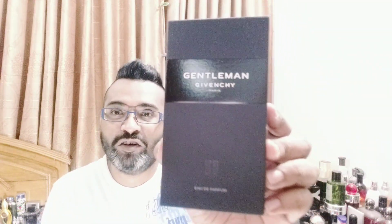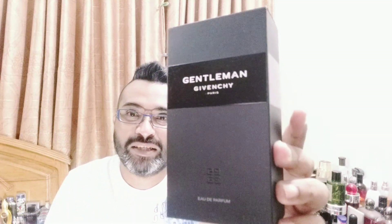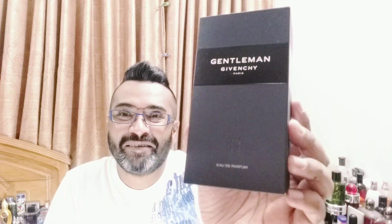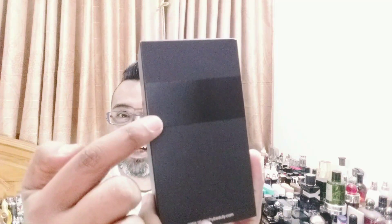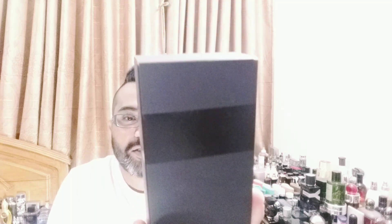Let's start the review. First of all, it comes in this beautiful black box. It's a normal cardboard box but check out how handsome this looks. The 'EDP' is written here, the logo is beautifully done, and it has a two-tone effect — glossy on the sticker and matte black elsewhere. This is the 100ml bottle size.